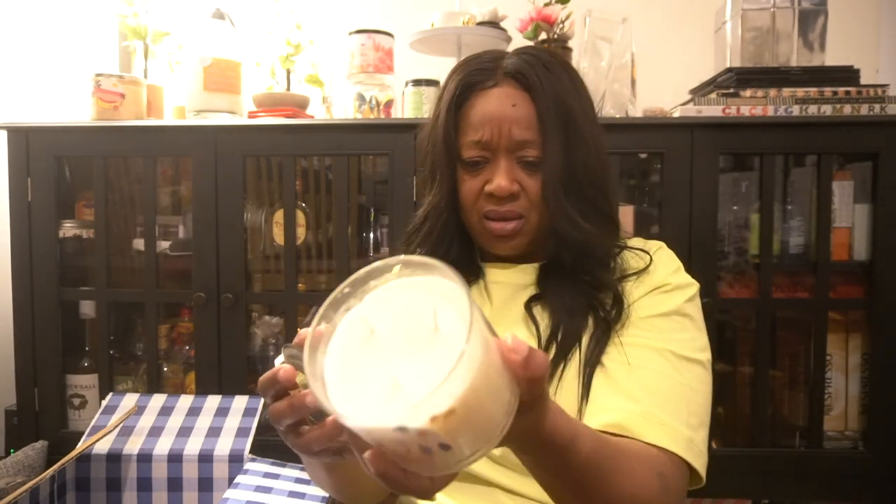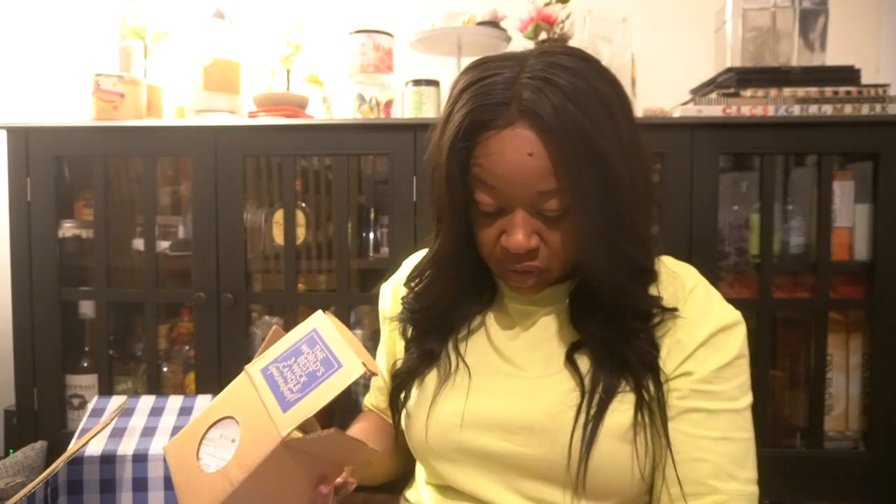That's everything I got. I'm happy that none of my candles came broken, which is a good thing. It was the buy two get two free sale and I also had a 20% coupon, so I got these candles for about $9.80 a candle — which is not bad at all, more like candle day prices. Hopefully Bath and Body Works will do a deal like that again.